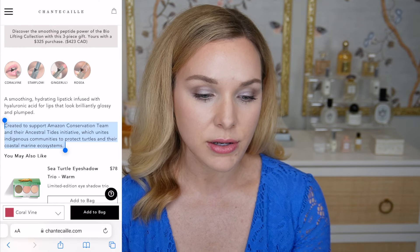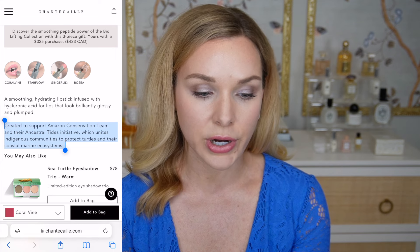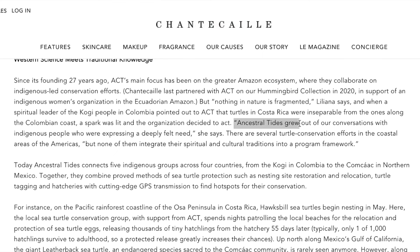The story has lots of pictures and they even have a song that you can listen to — it's such a beautiful story. It says it's created to support the Amazon Conservation Team and their Ancestral Tides initiative, which unites indigenous communities to protect turtles and their coastal marine ecosystems. There are several turtle conservation efforts in the coastal areas of the Americas but none of them integrate their spiritual and cultural traditions into the program framework. The Ancestral Tides connects five indigenous groups across four countries to provide protection for sea turtles, because protecting them on one coast wasn't enough if they could just go to another coast and be in danger. I love that they are thinking about the way they are connected to communities in various countries. I'll link that down below if you're interested.